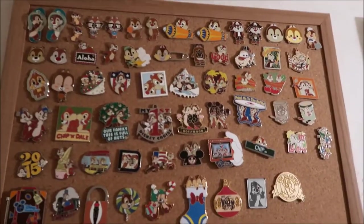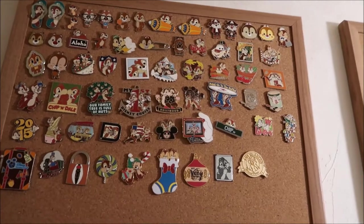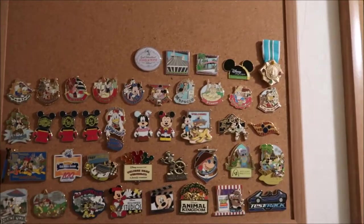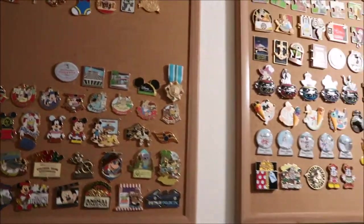Then my Chippendale — that's my main collection, the Chippendale collection. It starts with open edition all the way to the limited edition and limited release Chippendales. And then it goes into my park pins — so these are park, cruise, vacation club, rides, and different things like that.